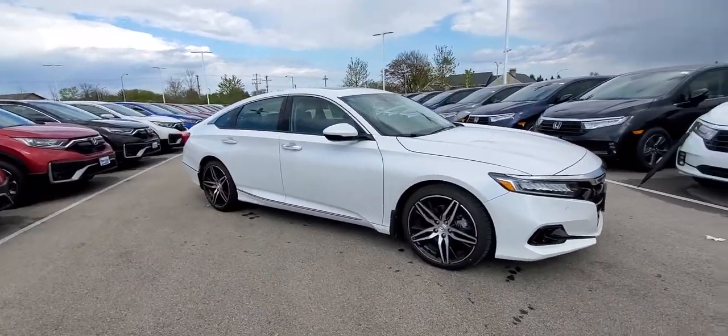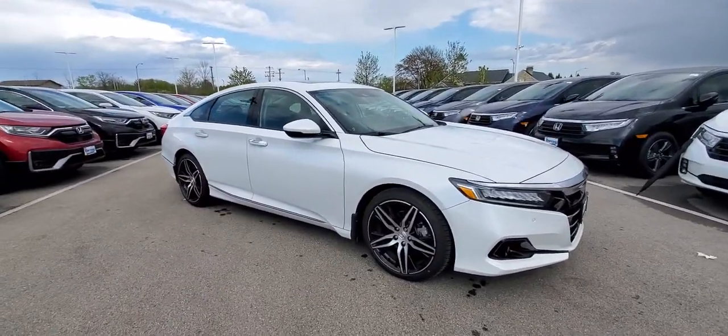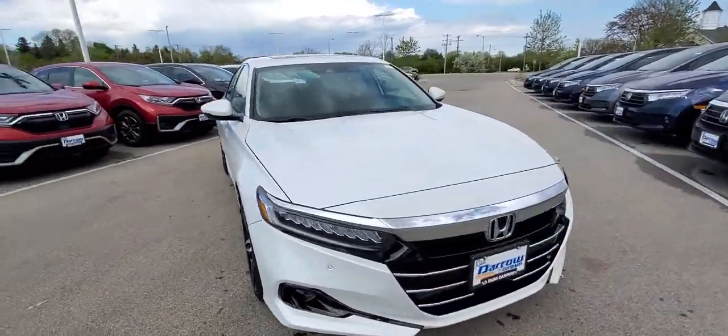Here we are at Russ Darrow Honda. I have the 2021 Accord Touring to show you — one feature I wanted to show really quick.